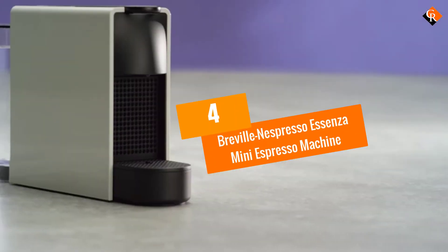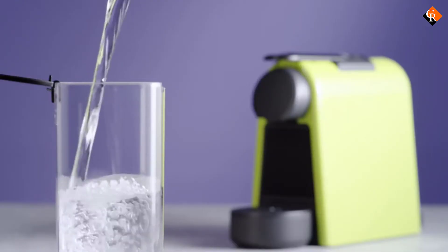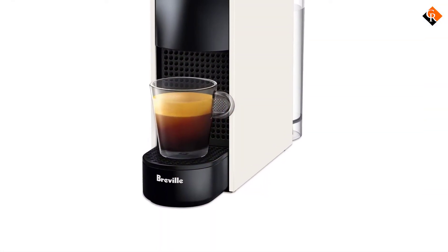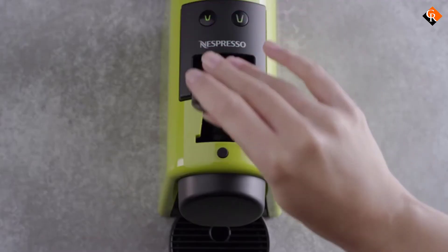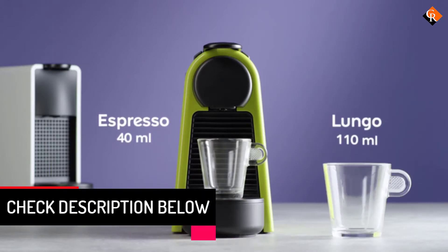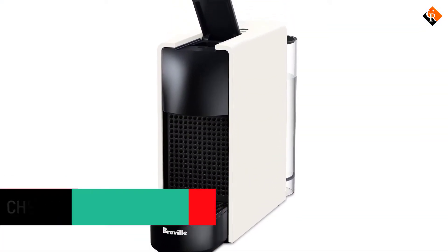Moving on at number 4, we have the Breville Nespresso Asenza Mini Espresso Machine. Featuring an upgraded design, it comes with a smaller footprint which means it can be placed in any kitchen with ease. With its two programmable buttons, you can choose from espresso to lungo and everything in between. Thanks to its 19-bar high-pressure pump, this espresso machine makes perfectly tasting coffee every time and without any effort.